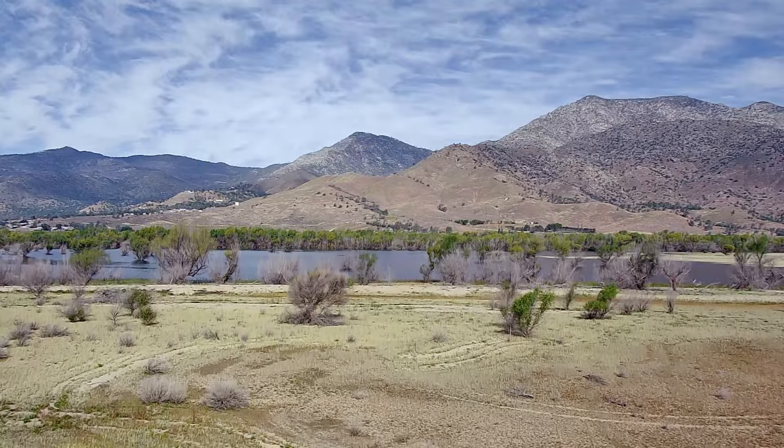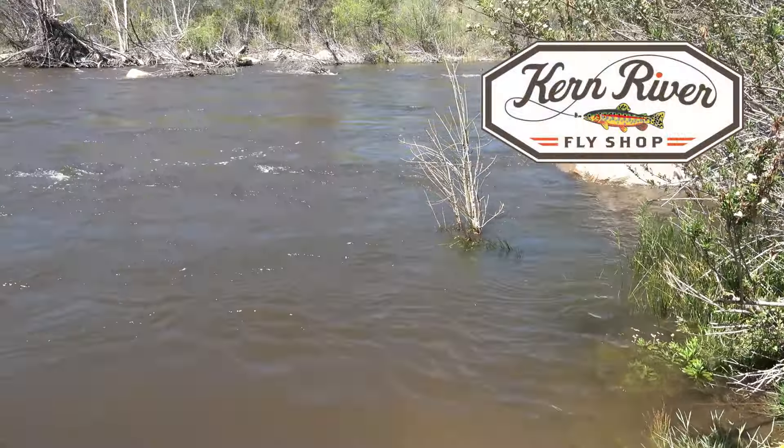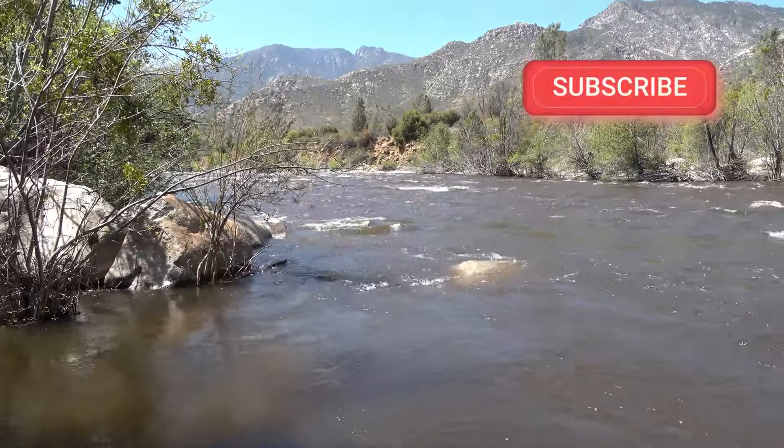What's going on with the Kern River? This episode is brought to you by Kern River Fly Shop, the most reliable and accurate fishing report for the Southern Sierra and Kern River Valley area. Now, here's your host, Guy Jeans.